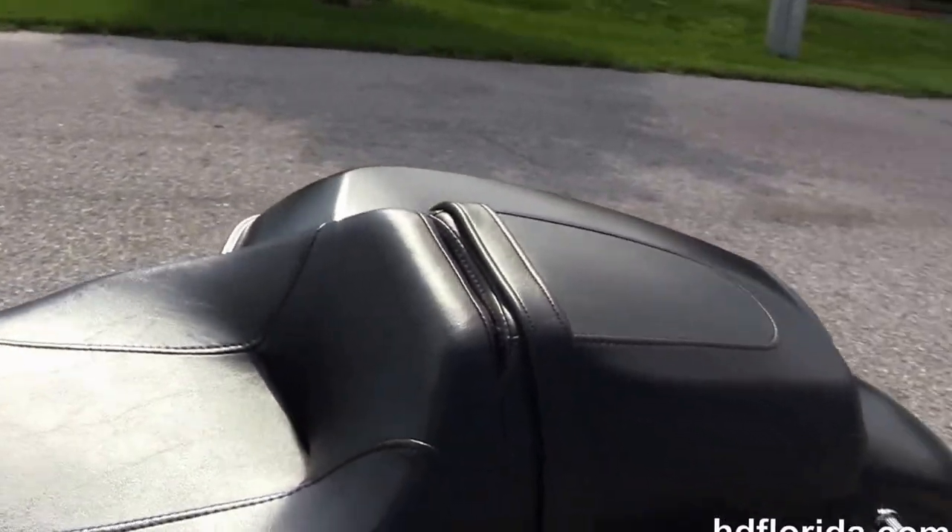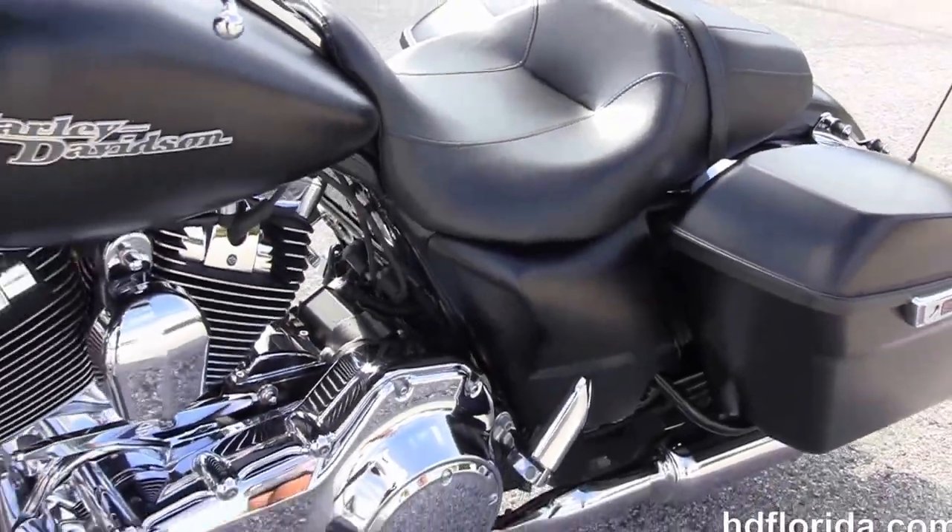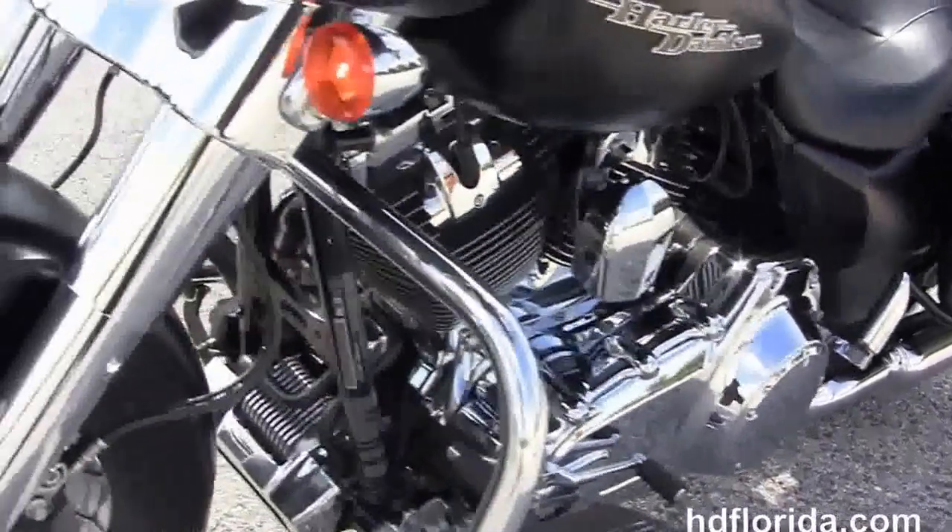This bike has the factory-upgraded reflex-linked ABS brakes and also the factory-upgraded key fob security. It's only got 8,266 miles on it.